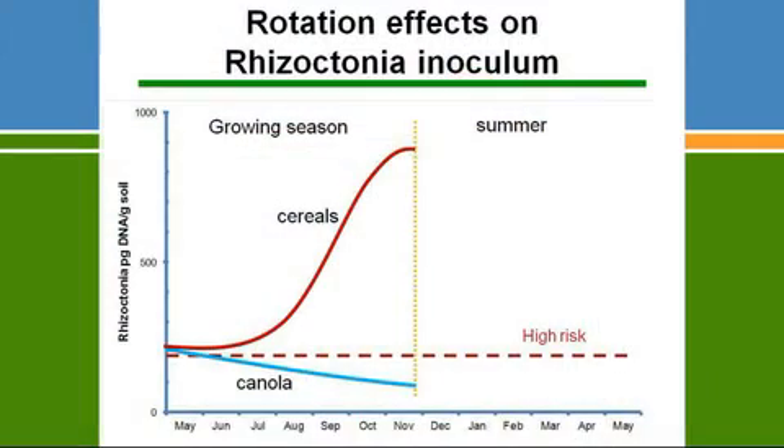Grasses and cereals in general seem to be the major hosts of Rhizoctonia. At the start of the season, if you're starting out with a Rhizoctonia level around 150 — which is the high risk category for Predictor B — and you grow wheat, the amount of inoculum in the plots increases slowly through winter and then increases exponentially through spring. Rhizoctonia has historically been considered a disease of seedlings, but in fact it's much more active throughout the spring months.